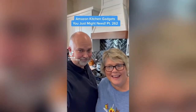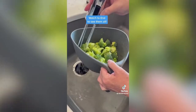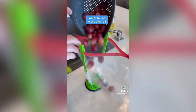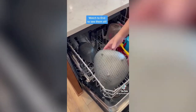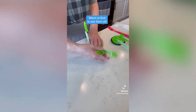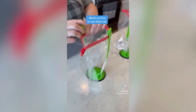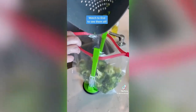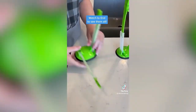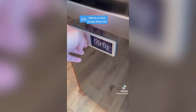Amazon kitchen gadgets: these nesting colanders stack and nest together for space-saving storage. The ergonomic handle makes them easy to use, they're very stable when setting down, have two easy pour corners, and are dishwasher safe. These bag holders work great for holding Ziploc-style bags for food prep, storage, cleaning, and drying your bags. They're super handy and collapse flat to easily store in a drawer.